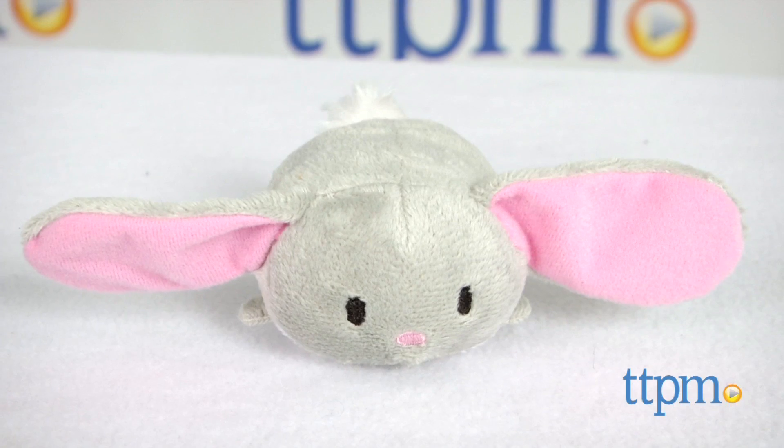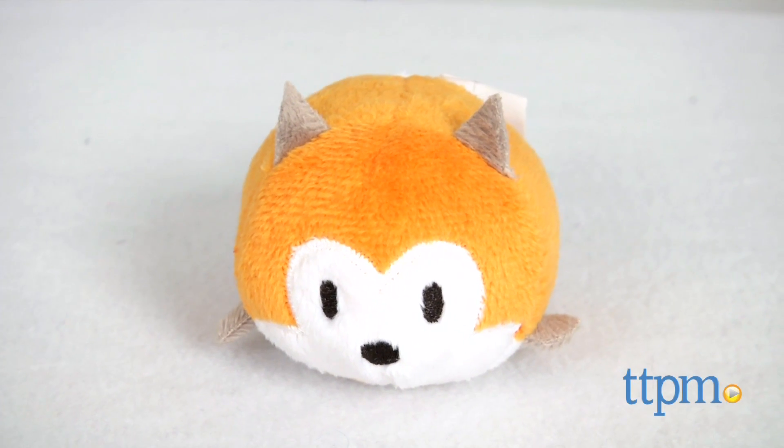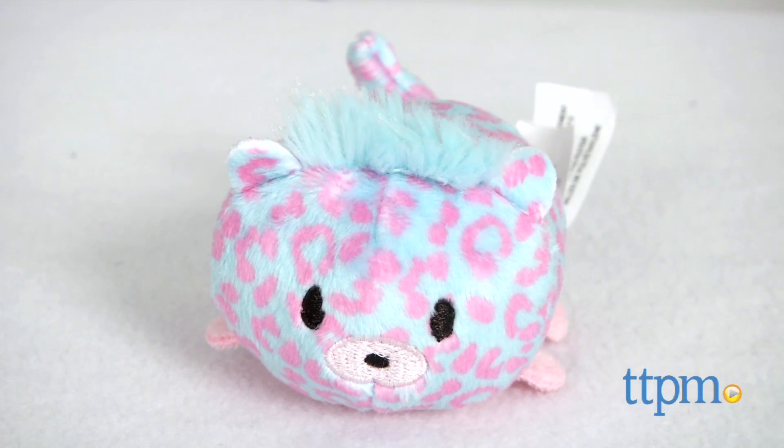Each 3.5 inch stuffed animal features an embroidered face, a bean-filled bottom, and other fun details such as fuzzy hair or floppy ears.